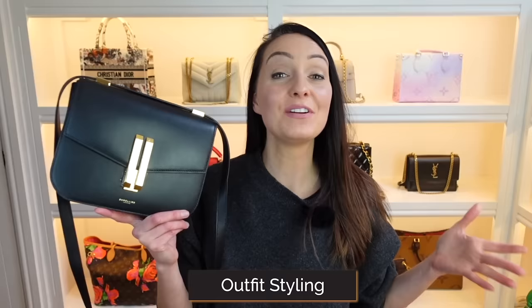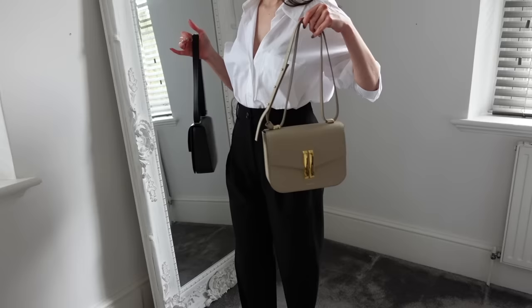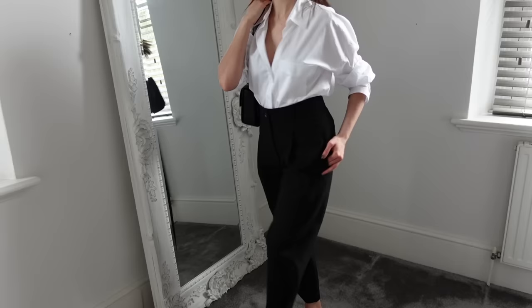Now let's try on the Vancouver bag with a few different outfits to give you some styling inspiration. I'll pop links to everything in the description box. First, a really simple look: a white button-down blouse and some black carrot-fit trousers from Zara. Both the taupe and the black work with this outfit, but I feel like the black with the gold has a slightly edgier look. You could dress this up or down with heels or trainers, wear a coat or not — I love it.